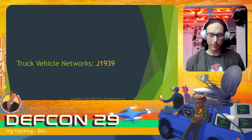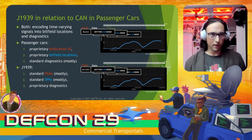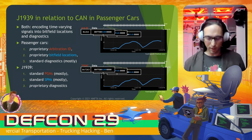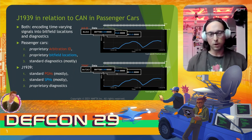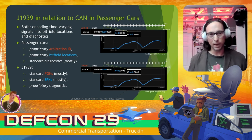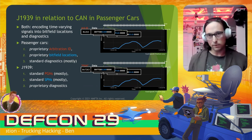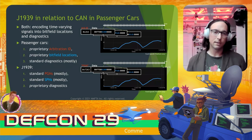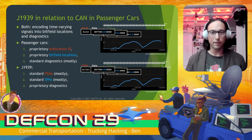I'd like to move into discussing particulars of truck vehicle networks, starting with J1939. A lot of people in the car hacking village will be familiar with CAN networks as they relate to passenger cars. In passenger cars, the bit field locations are signals identified by arbitration IDs, and both the arbitration IDs and signal locations are proprietary. In J1939, by contrast, PGNs that identify the grouping of signals and the SPNs that identify where they're packed are the standardized parts — for the most part.